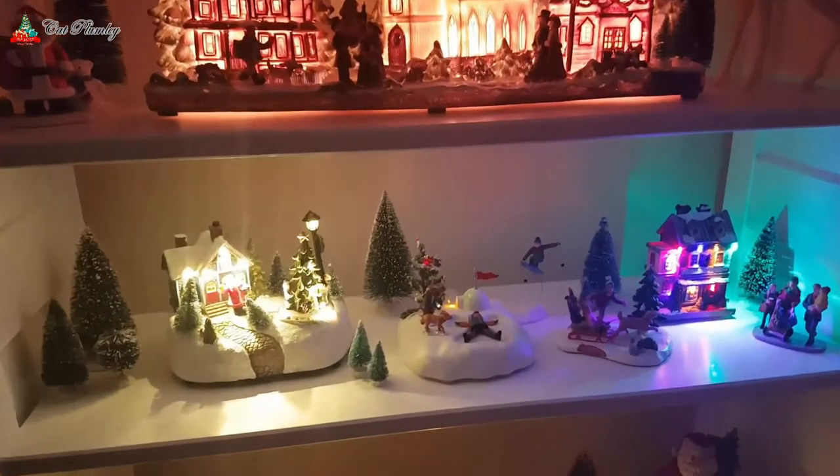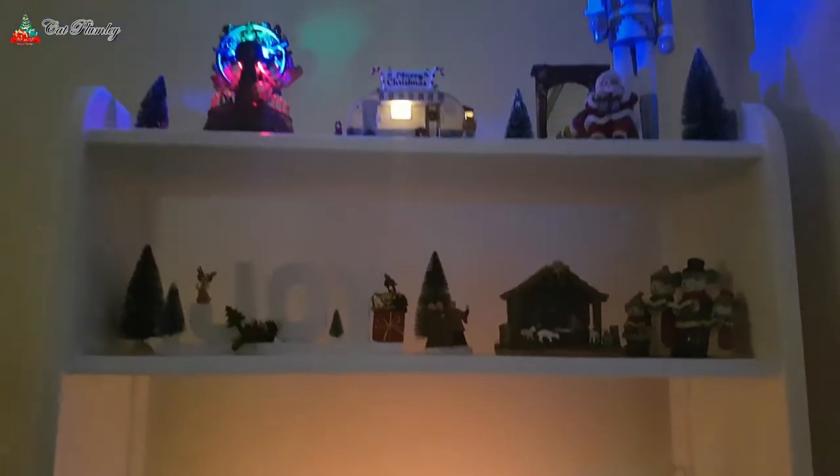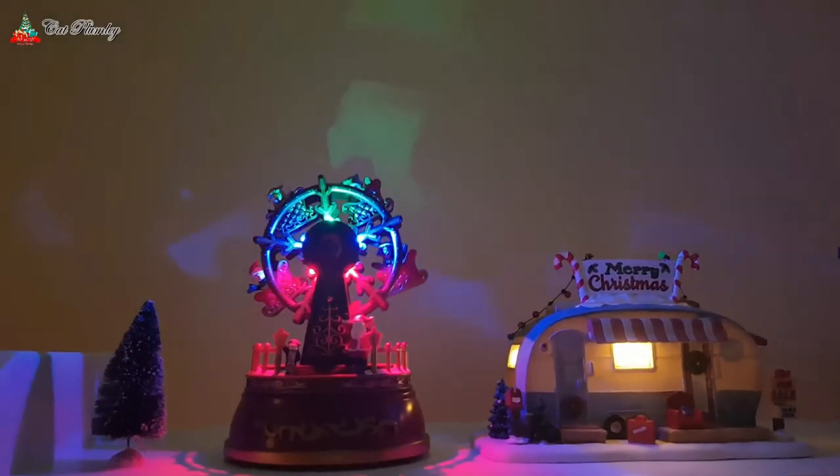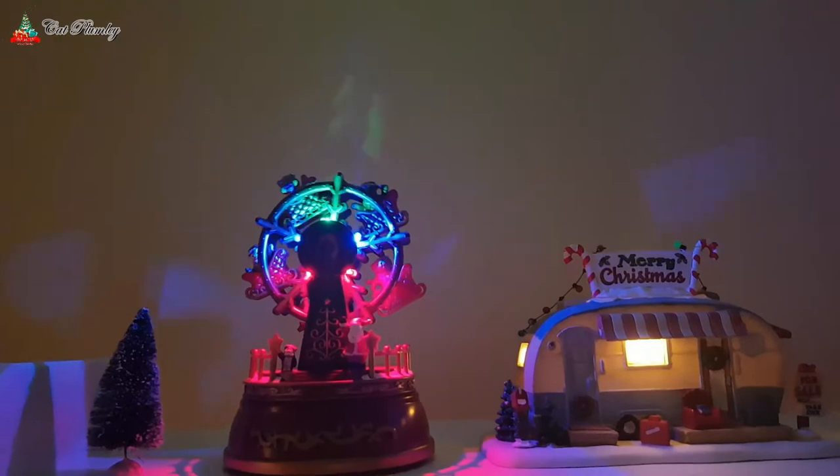This is how it looks after I finished it. There's a lot of faffing about, a lot of moving stuff, but there it is now. This Ferris wheel — like I said, I got this from B&M and I do believe this was £10, and this van is from The Range.